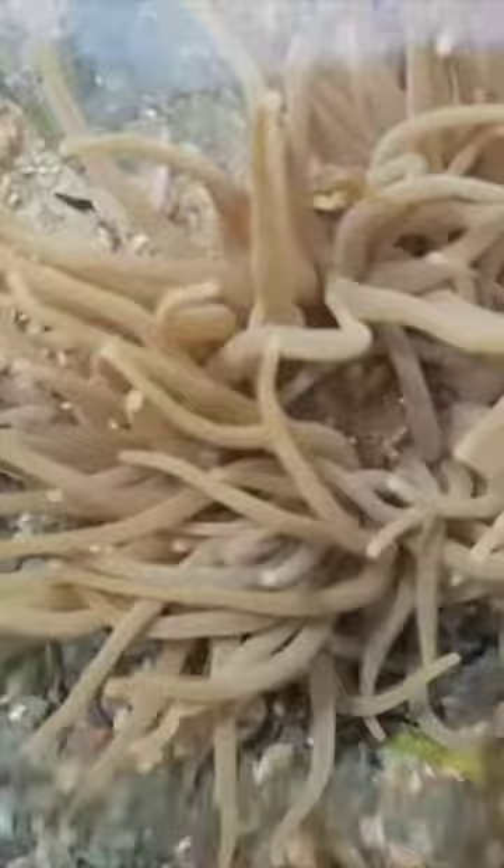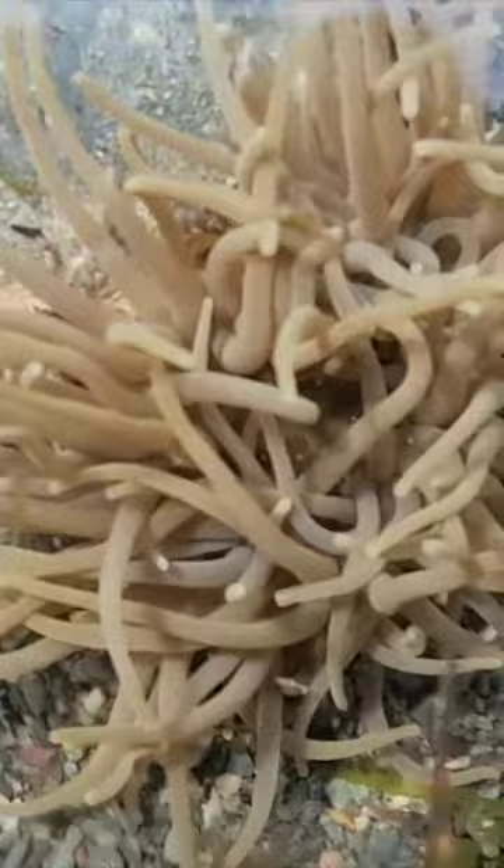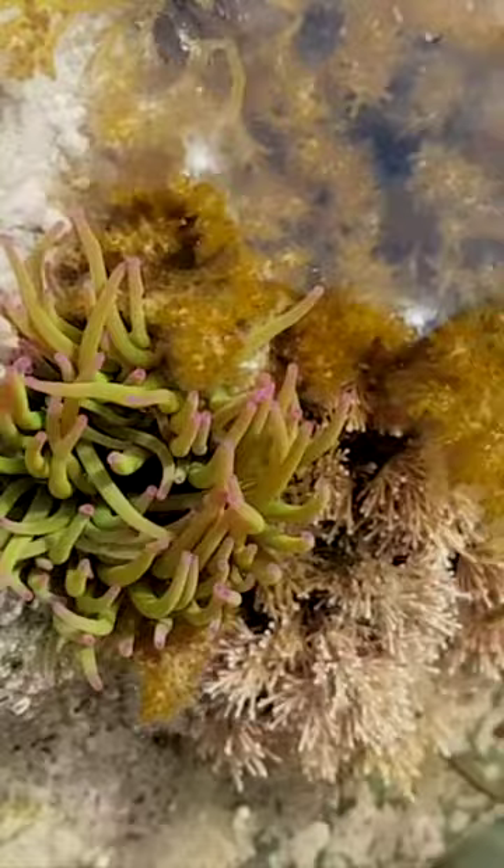This very dull-looking creature here is another snakelocks anemone. Just as you think you've managed to identify the anemones, they come in a huge range of colours — the red beadlets can be a browny colour or a greeny colour. So you really need to know what you're looking at before you touch it.